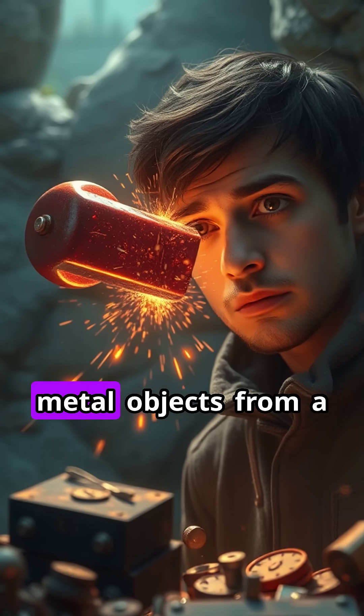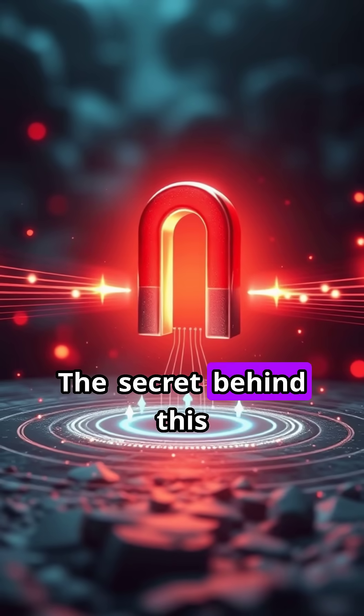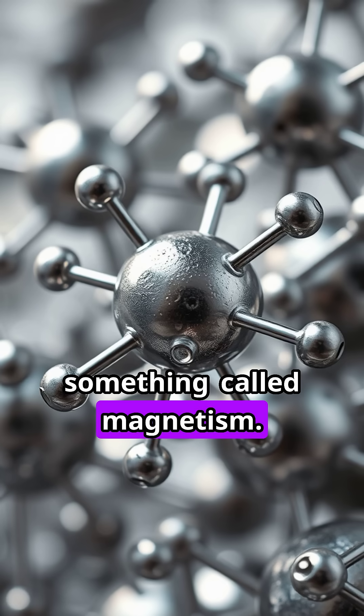Have you ever wondered why magnets can pull metal objects from a distance, almost like magic? The secret behind this everyday phenomenon lies in something called magnetism.